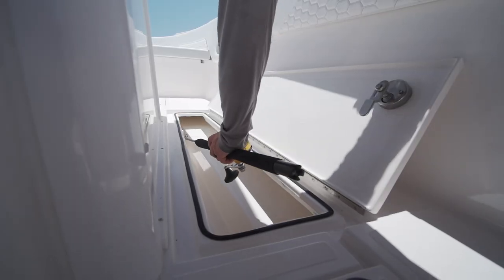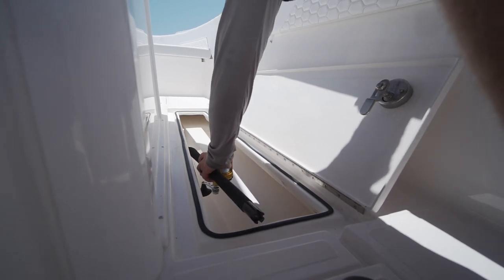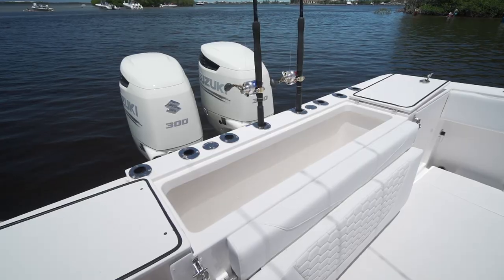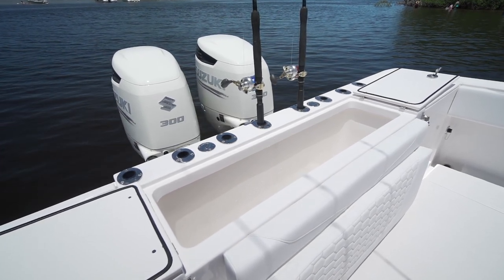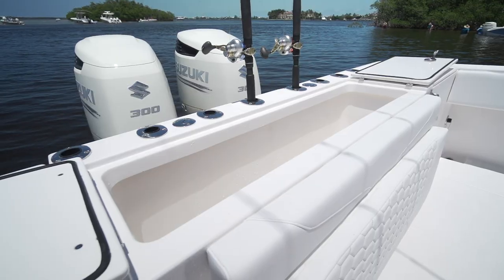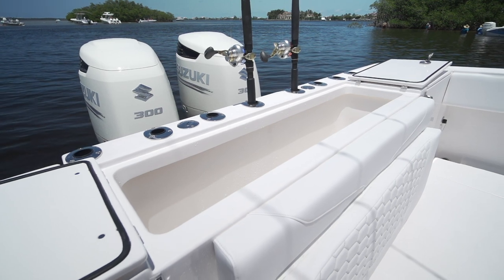I don't want my rods left out in the weather or on display, which is why I like the two boxes in the floor — they're insulated and can be used as a fish box or a rod box. You can stow rods below the deck where nobody can see them. The big fish box on the transom works out well too. You can gaff a fish and slide him right in, and it's not so huge that it takes 300 pounds of ice to cool it down — the Aventura fish box is just right.